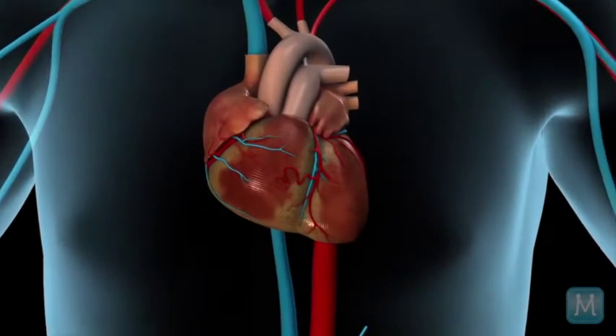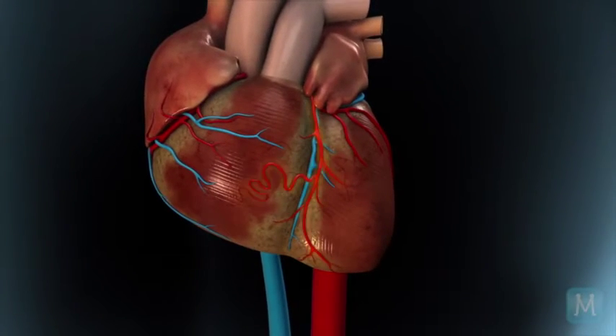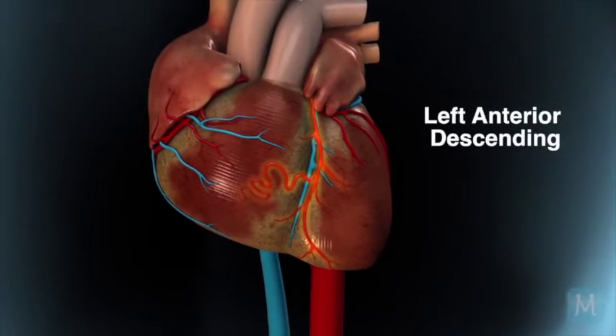And in fact, just like I have you here, there are three major arteries that run down the heart. One in front — that's my middle finger — and it's called the left anterior descending.